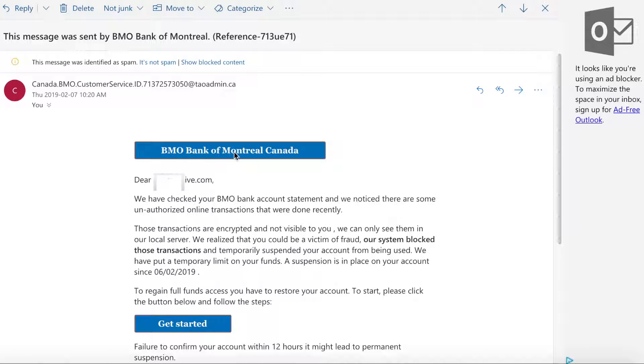This is what it says — BMO Bank of Montreal Canada. Do not click on any links in these emails. It reads: 'Dear [email], we have checked your BMO bank account statement and noticed there are some unauthorized online transactions done recently. Those transactions are encrypted and not visible to you — we can only see them on our local server. We realized you could be a victim of fraud. Our system blocked those transactions and temporarily suspended your account. We have put a temporary limit on your funds. A suspension is in place on your account since February 6th, 2019.'